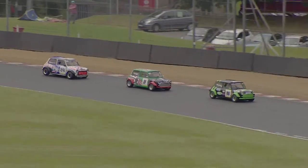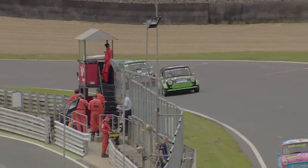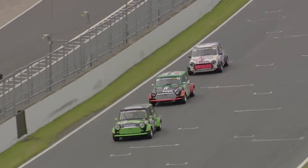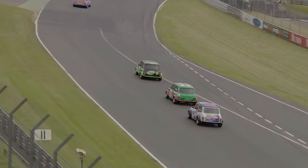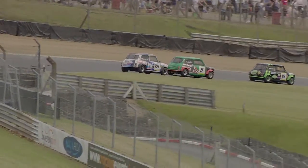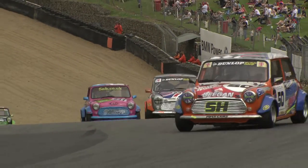Coming out of Clearways and Clark Curve onto the Brabham Straight to complete the lap. Even in these Mini Miglieras you don't get a second's rest here around Brands Hatch. Into Paddock Hill Bend they come swooping downhill, and a great scrap is beginning to form up already, with Tristan Knight in the middle of it as Shane Deegan tries to break away.